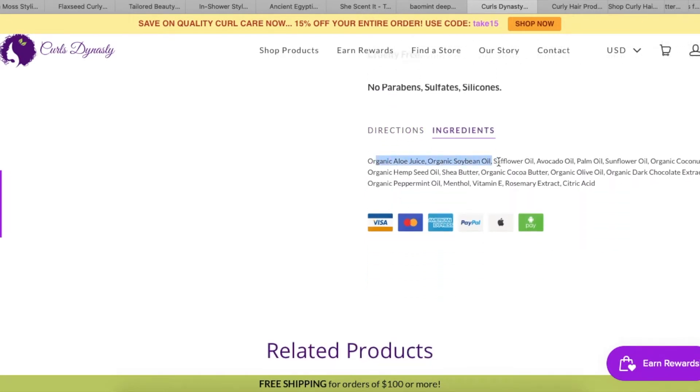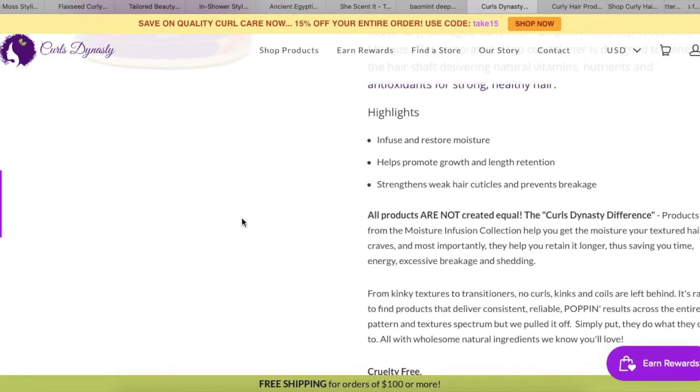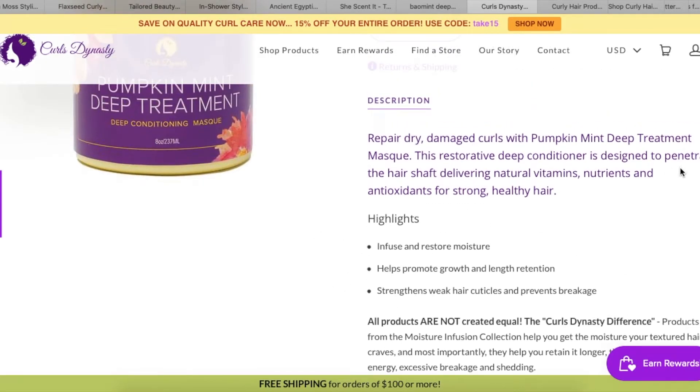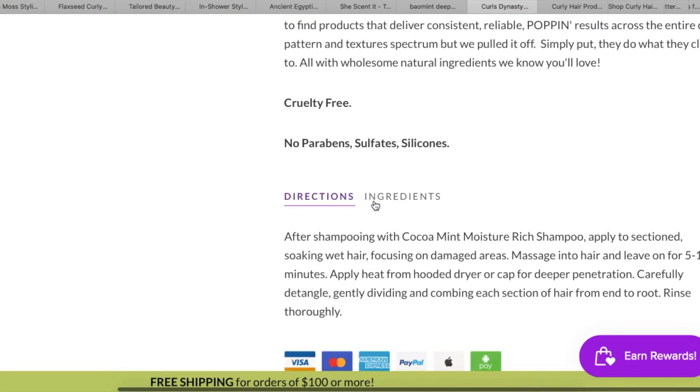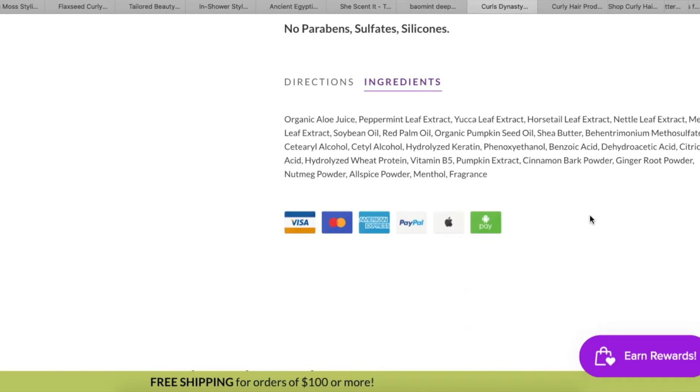I had a minty shampoo before that had so much oils it made my hair feel a little weird, so I'm backing off that. Their pumpkin deep treatment is a restorative deep conditioner designed to penetrate the hair shaft, delivering natural vitamins, nutrients, and antioxidants for strong healthy hair. No sulfate, paraben, or silicone. If I wanted to try something from this line I'd probably get the hair mask, though I already have a lot of hair masks — but if they have a Black Friday deal I might have to go for it.